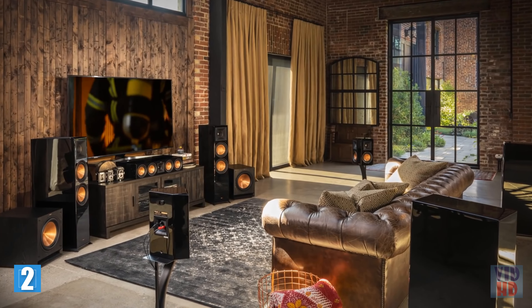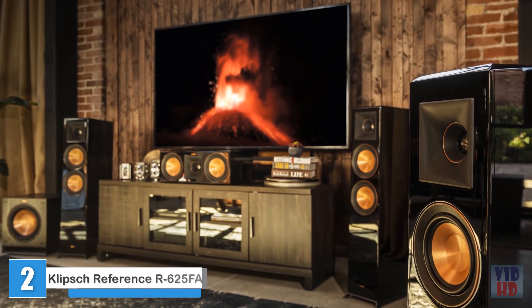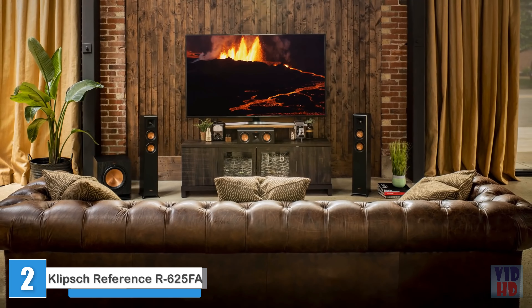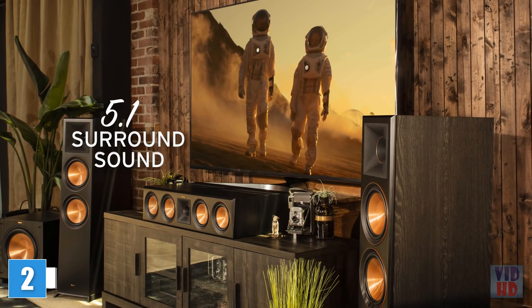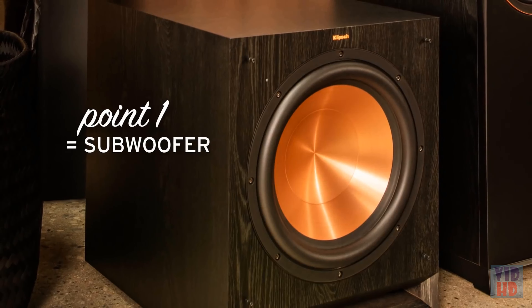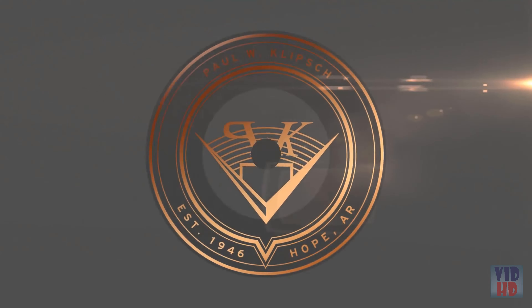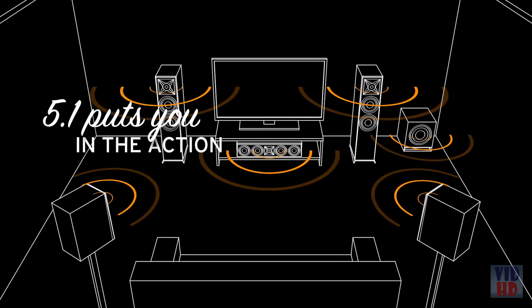With Reference Premier speakers from Klipsch, seat-shaking, cinema-like sound is all yours. A 5.1 setup is the most common home theater speaker configuration. 5.1 stands for five full-range speakers plus a subwoofer to handle the low frequencies. The speakers are arranged in the room to put you in the middle of the action.